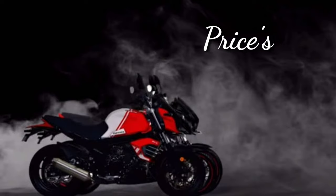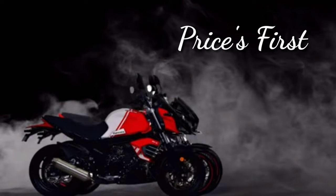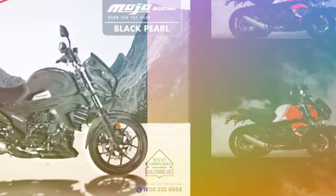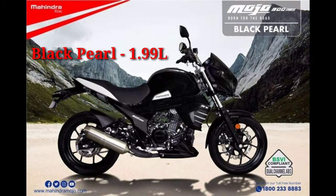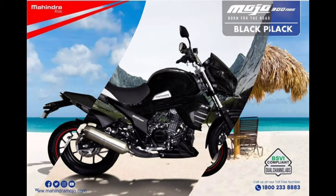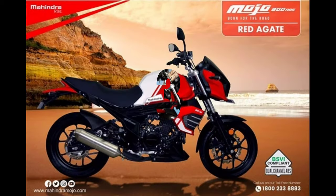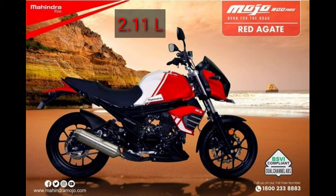First, we can discuss about the price of the bike. The price is based on the company provided four color schemes. For black pearl, it is 1.99 lakh rupees. For the garnet black, it is 2.06 lakh rupees. For ruby red and red, it is 2.11 lakh Indian rupees.